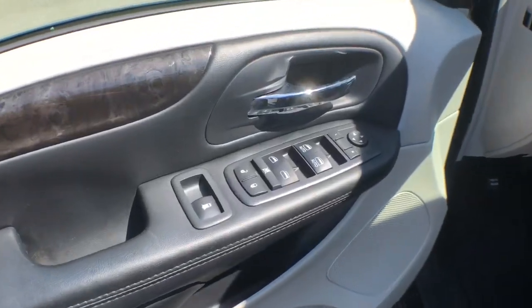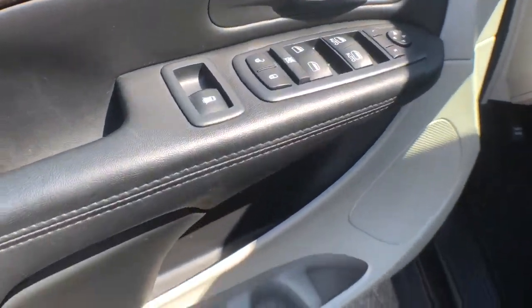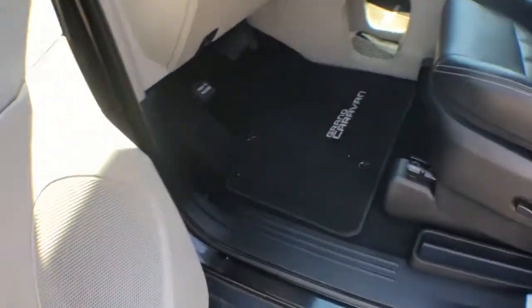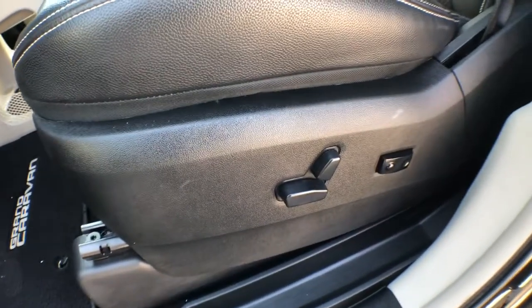On the driver's side door we've got your power locks, windows, and mirrors, with lots of storage underneath including a bottle holder. Shifting over, you've got a power-operated driver's seat.